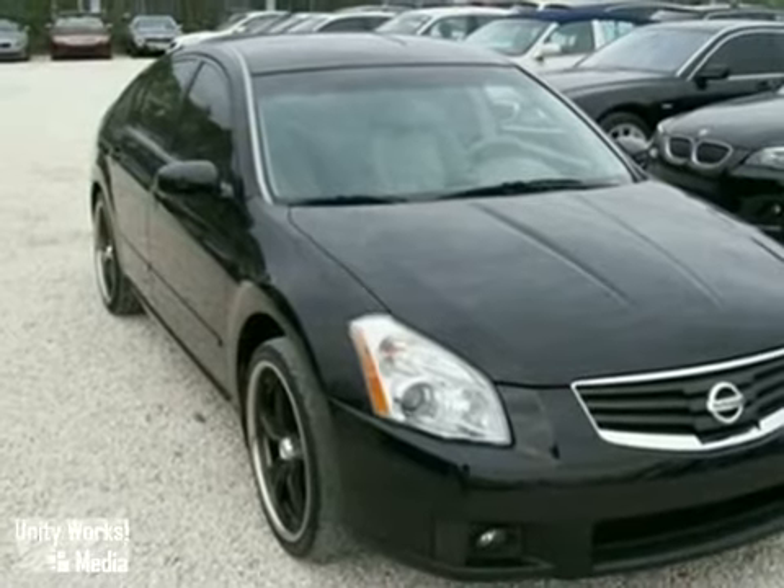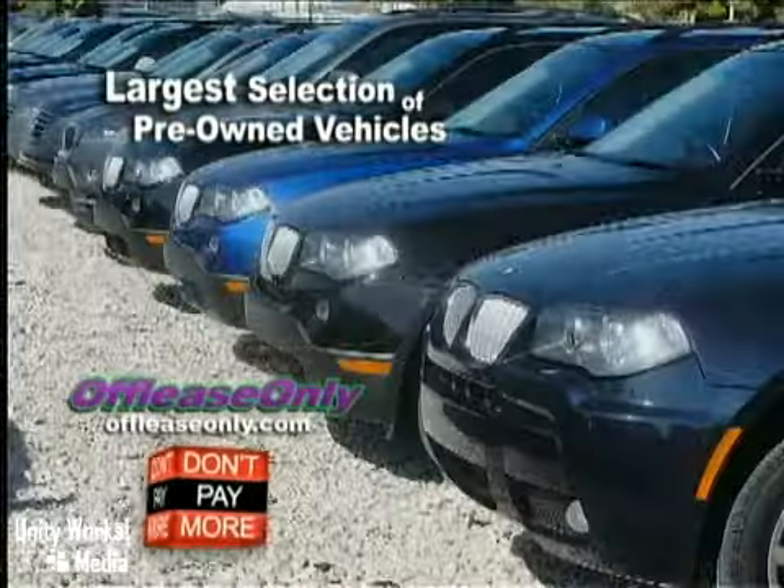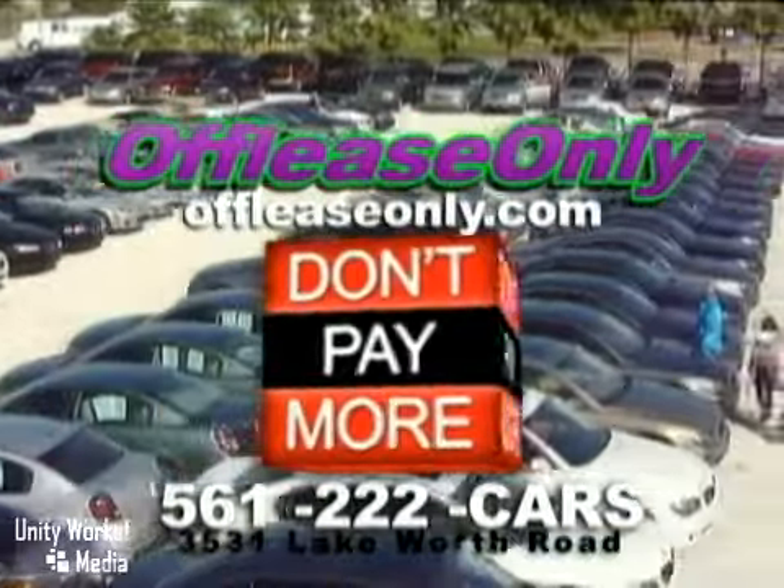Come in for a test drive today. Car buying made simple, that's Off Lease Only. Call or stop by today — we're conveniently located at 3531 Lake Worth Road in Lake Worth, Florida.